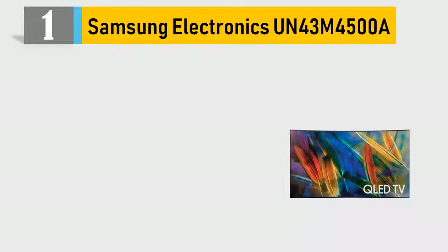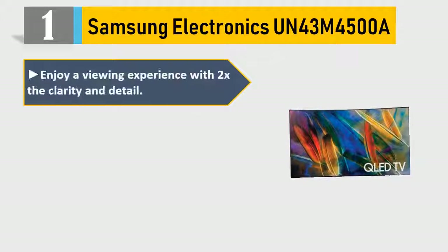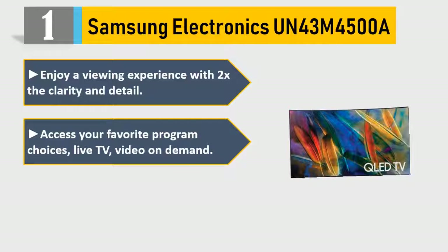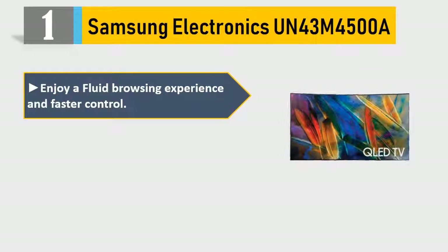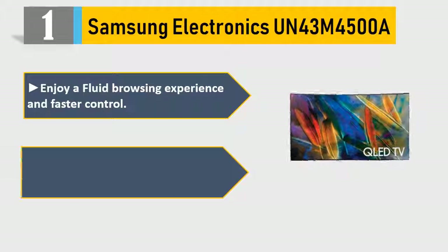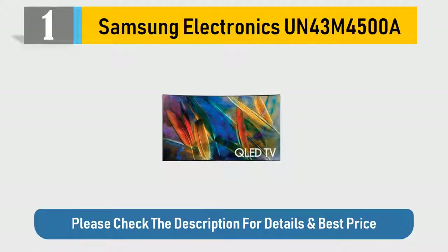Number 1: Samsung Electronics UN43M 4500A. Enjoy a viewing experience with 2x the clarity and detail. Access your favorite program choices — live TV, video on demand, and social media — in one easy-to-browse navigation experience. Enjoy a fluid browsing experience and faster control. Clear moving picture resolution at motion rate 60. Please check the description for details and best price.